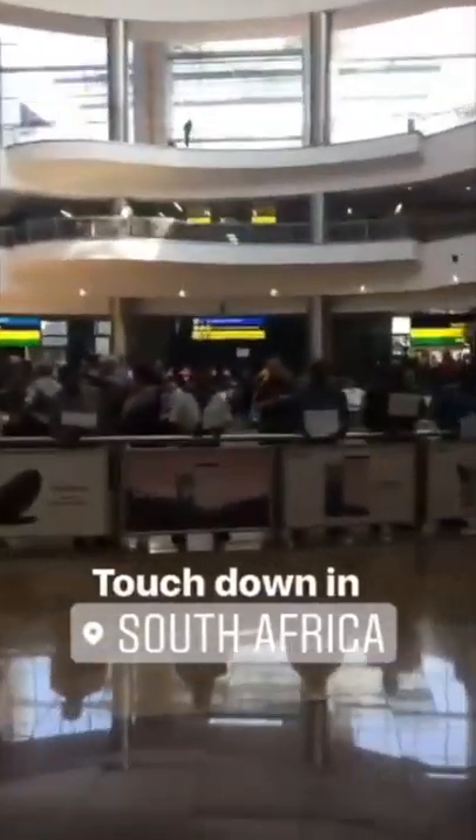We arrived on a new continent. We've looked to the faces — we're in Africa, South Africa specifically, Johannesburg. We're going to go here for some safaris, spend some weeks here, and we're pretty excited.